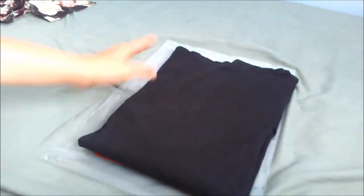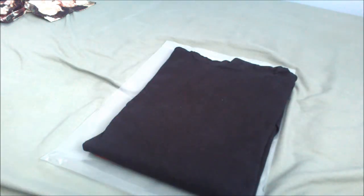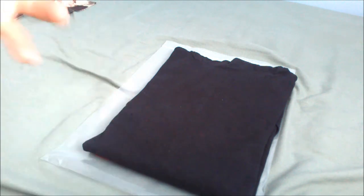Next up is the Supreme long sleeve athletic hooded top. I picked mine up in the black colorway. This retailed for $110 and came in six different colorways — I think black is probably the most clean. All cotton, it's basically a lightweight hoodie.